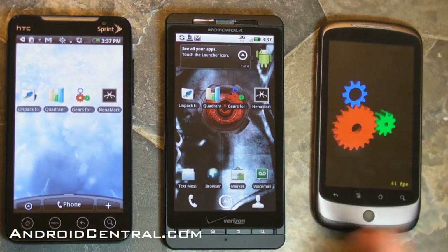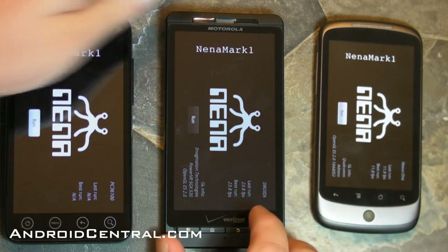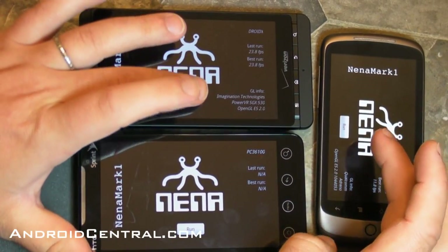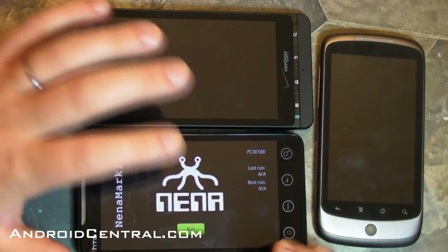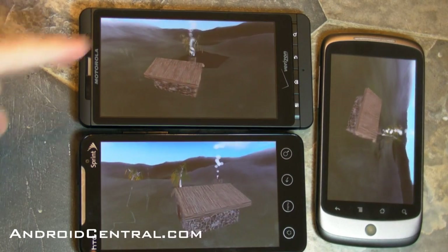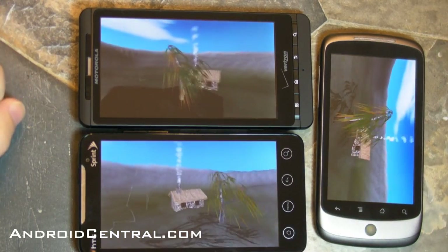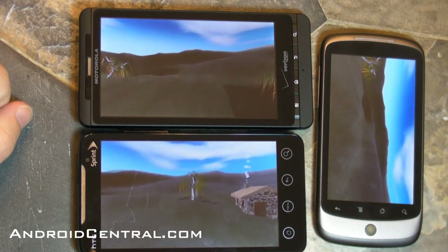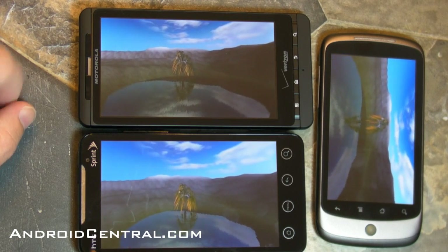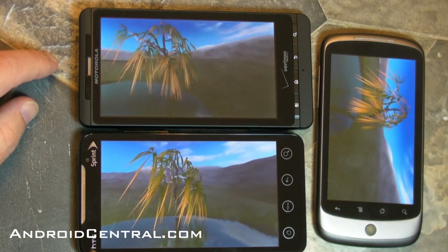There's an OpenGL test called Neenomark that I use. I'll try to start the Evo and the Droid X about the same time. Look, the Evo's going to be slower — I think we all know that by now. Just watch how much smoother the video is on the Droid X. Really so much better compared to the Evo and the Nexus One. Little hiccups every now and then, but absolutely better. If you just want to put the three side by side and compare — don't even worry about numbers — just look at the video. The Droid X certainly wins out here.